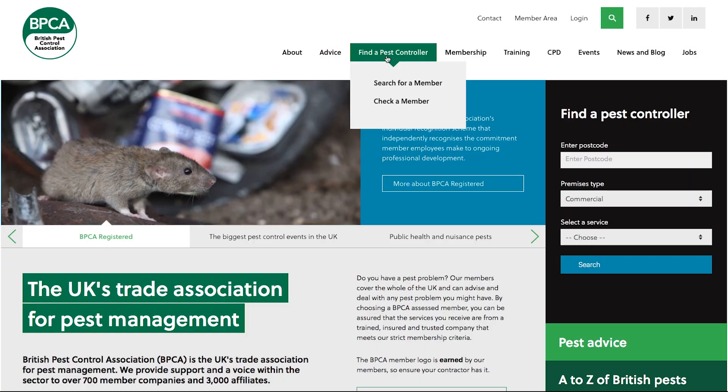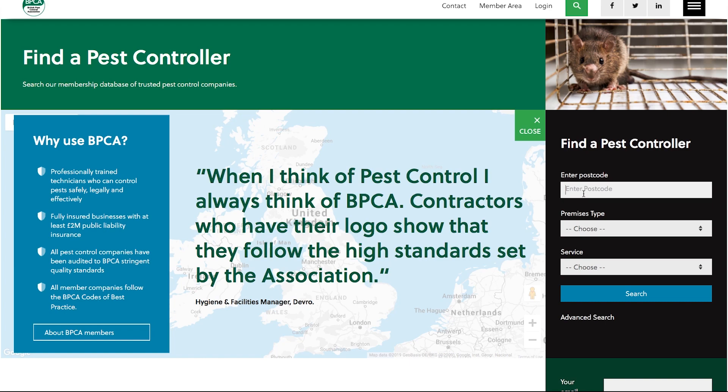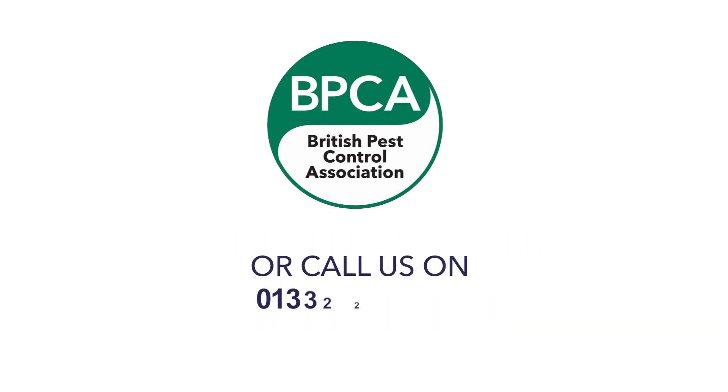To find a professional pest management company to deal with stored product insects, you can visit the BPCA website and use the find-a-pest-controller tool. All you need to do is enter your postcode and you'll have a list of pest controllers in your local area. These pest control technicians are qualified, trusted, and audited by BPCA. For more information about stored product insects, visit bpca.org.uk/SPIs. If you need a pest management company, find a local member at bpca.org.uk/find, or call the 24/7 helpline on 01332 294 288.